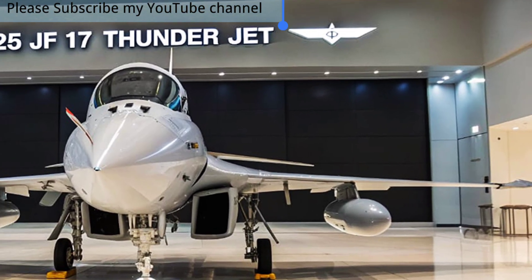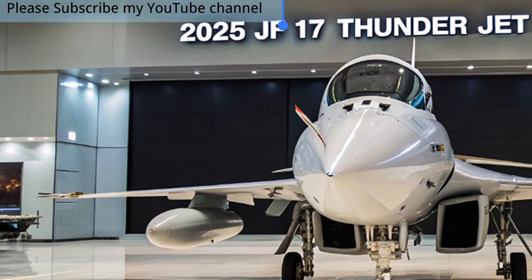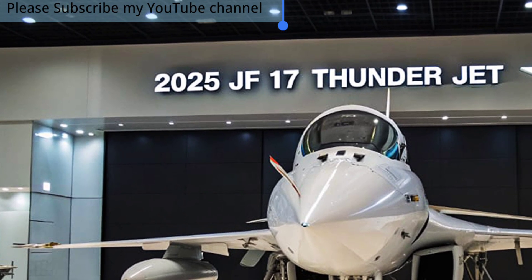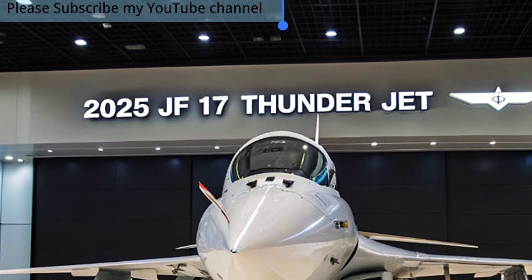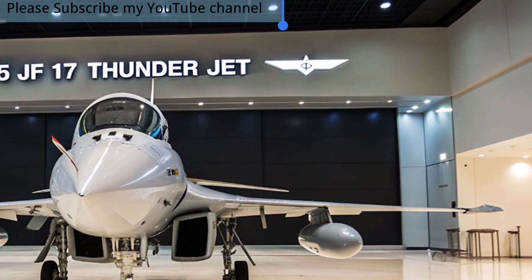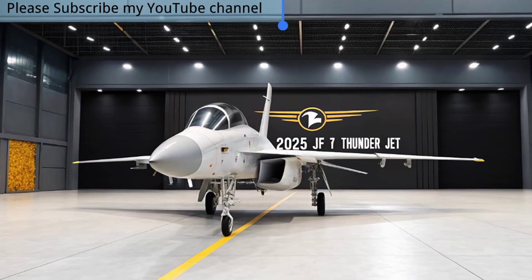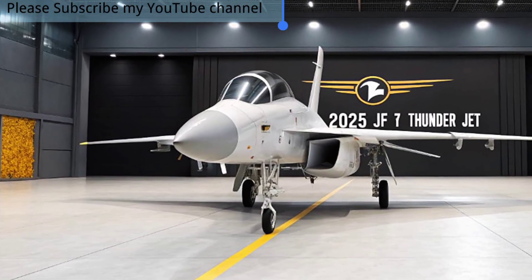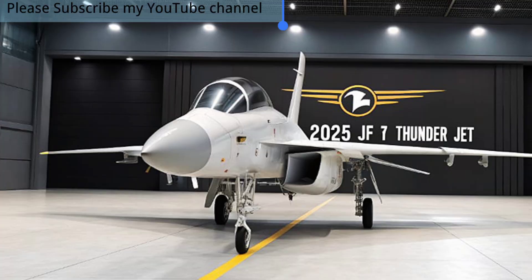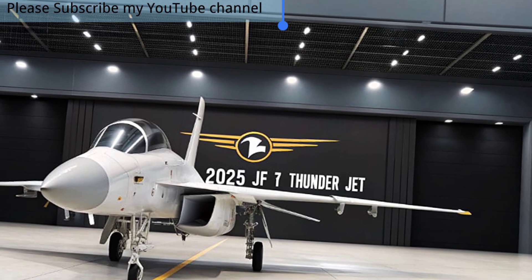The latest Block III variant has introduced next-generation technologies that elevate the Thunder to a new level, offering capabilities that rival many advanced fourth and even 4.5-generation fighter jets at a fraction of the cost. Equipped with an advanced AESA radar, integrated electronic warfare systems, and a modern glass cockpit with helmet-mounted display, the JF-17 Block III gives pilots superior situational awareness and combat readiness.